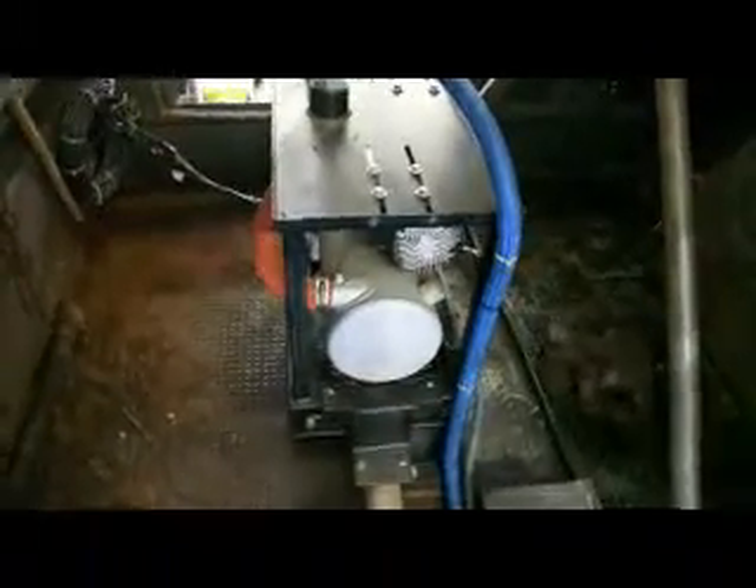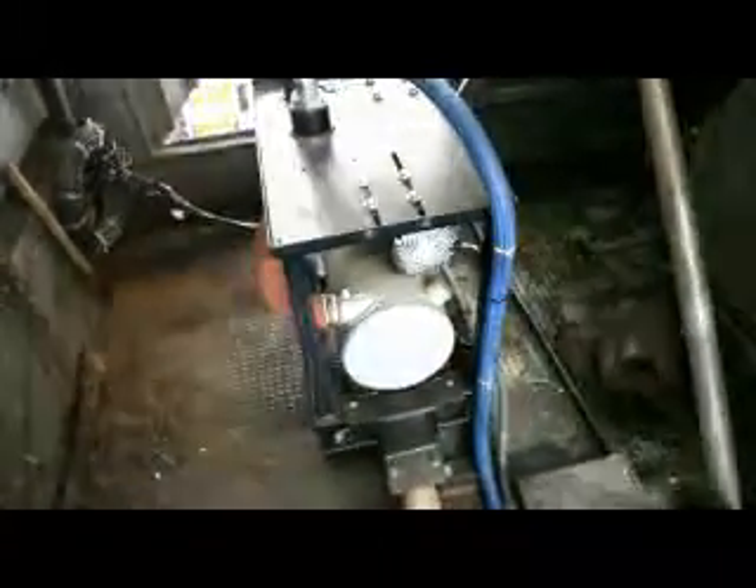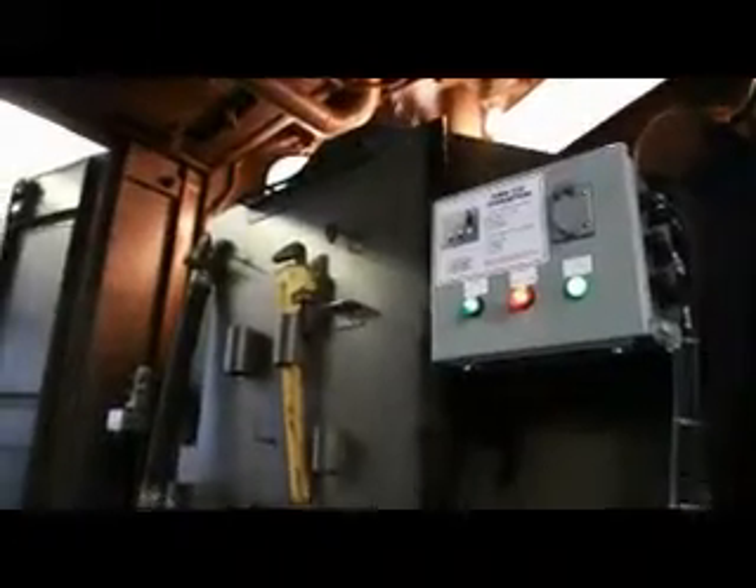The system works on a 110 outlet, which is very, very simple — you don't have to worry about 220 or three phase. And it produces the same amount of heat as you would get out of a 220 or three phase system on any of the other systems that are out there.